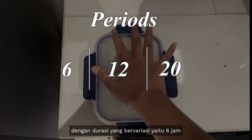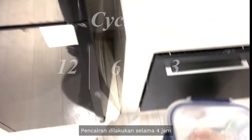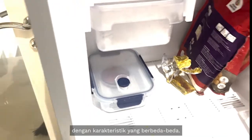The freezing periods are done at varied durations of 6 hours, 12 hours, and 20 hours, then for 12, 6, and 3 cycles each. The thawing was done at 4 hours throughout all cycles. This process results in 3 samples of hydrogels with varying characteristics.